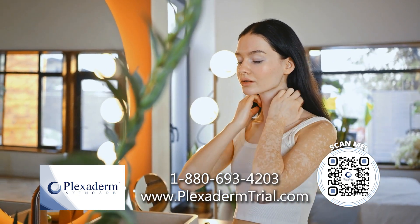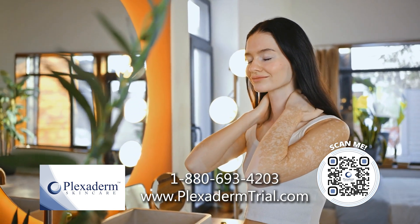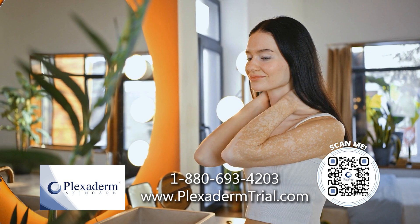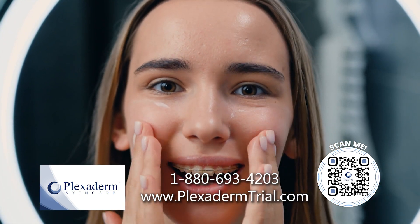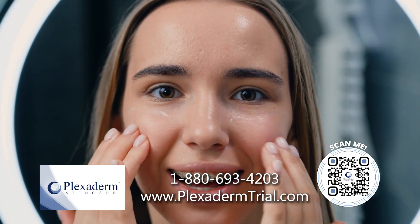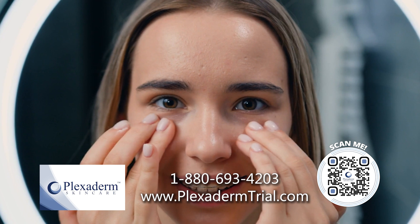No painful injections or expensive doctor visits. The reason why this product is so effective is that we've added peptides and collagen to the formula. When we're talking peptides and collagen, we're talking moisture in your skin, we're talking firmness. That's why you're seeing the results that you are, and that's why people love this product so much.